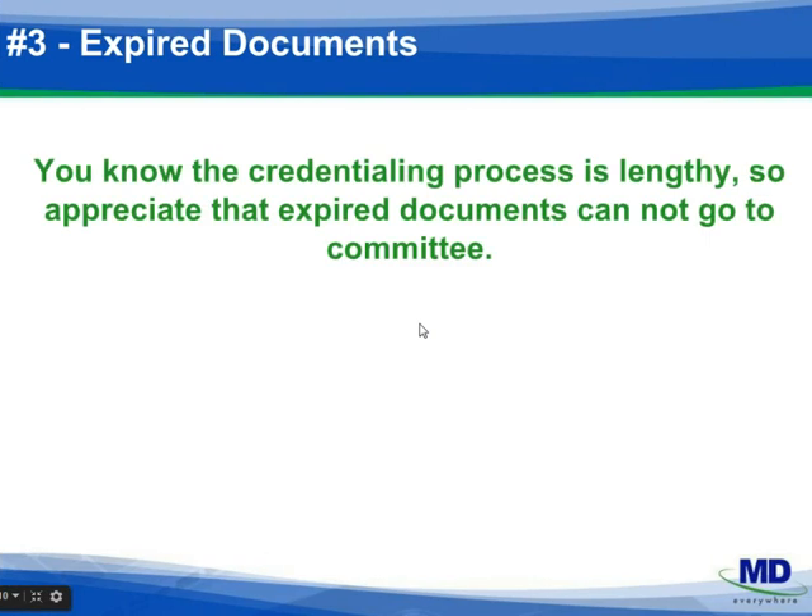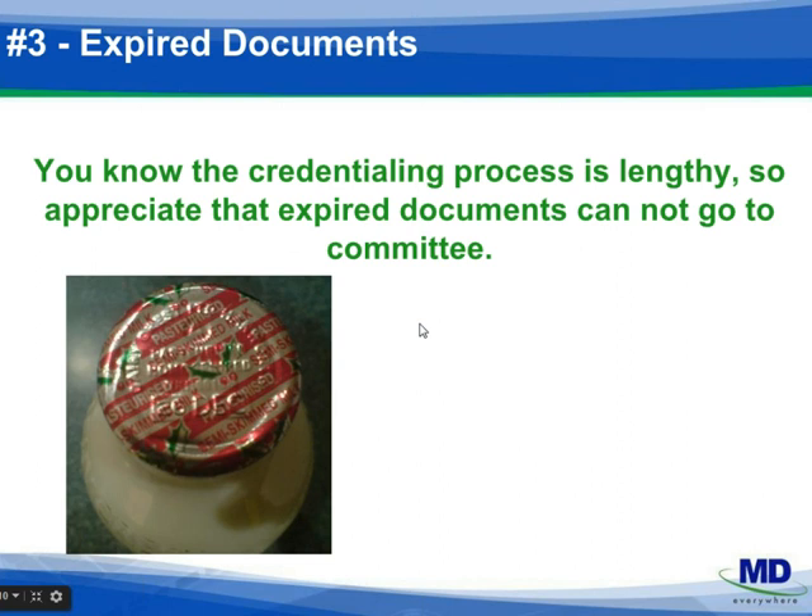Number three: if you're looking at a three-to-six month credentialing process, sending in an application with expiring credentials will result in a delay — guaranteed. We mentioned previously that CAQH needs to be updated when current documents are received, but are you checking any applications in process to proactively send these documents to the plans? Missing a credentialing committee meeting due to expired documents is common. Plans will not send a file to committee unless everything is current, and you could lose another month or so on your effective date.